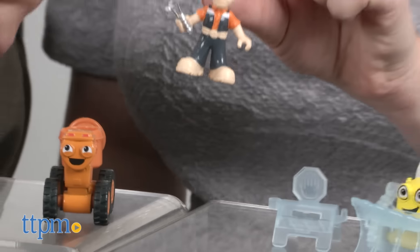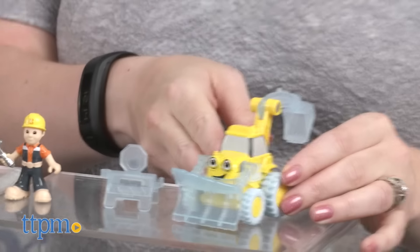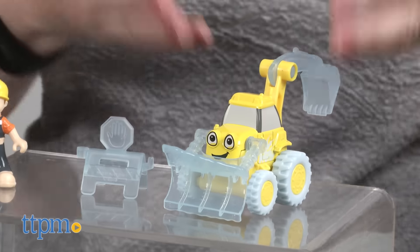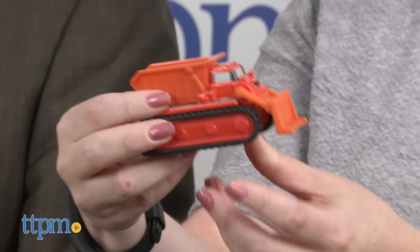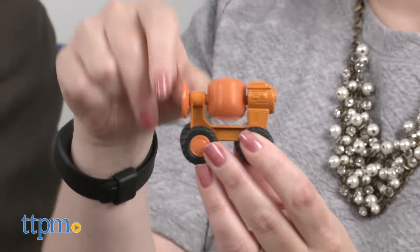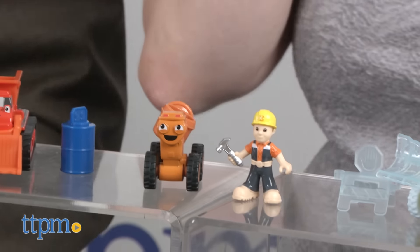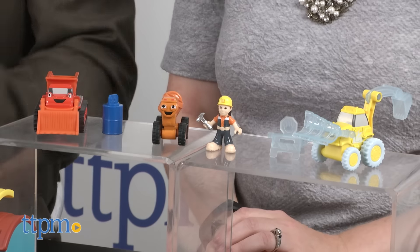They each come with a cool accessory — we've got a barrel here. Scoop is normally not covered in ice, but this is a winter look for him since winter is coming. They all have moving parts, which is great because it lets kids play out the action from the show and bring these characters to life. That transparent blue is really cool! These are priced well for collecting, for kids who love to play out the show.